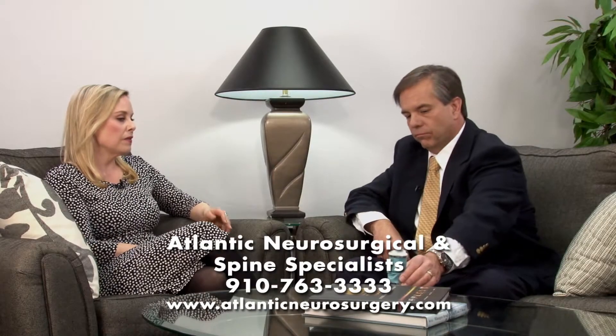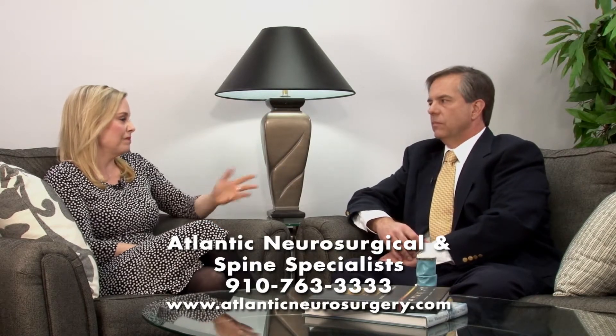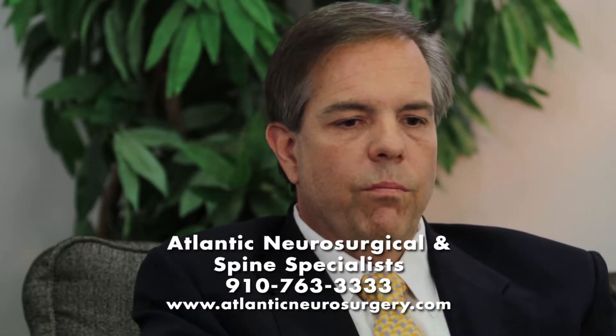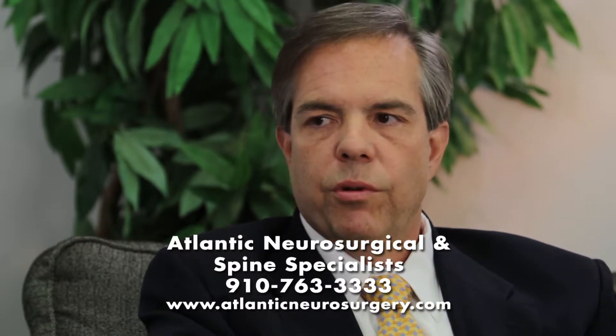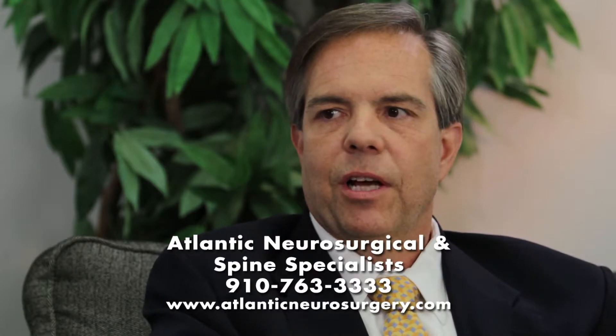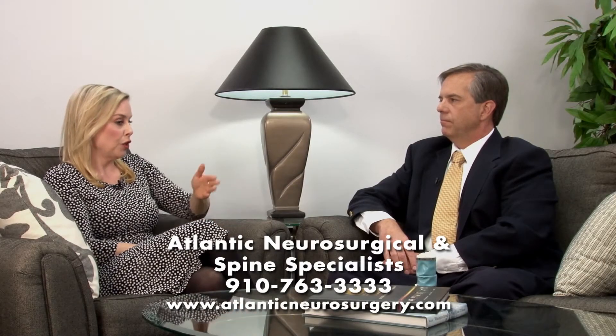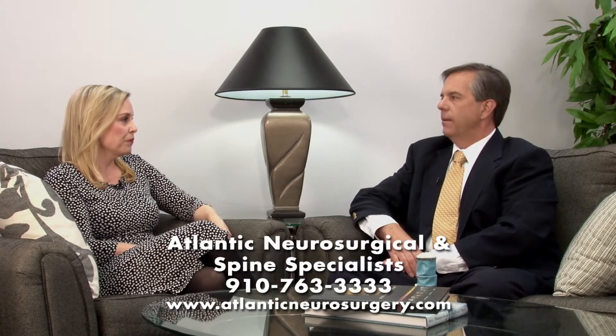Wow. And in terms of downtime and post-op, is it better? Minimally invasive surgery patients usually go home much quicker. They have a much quicker recovery, and they get back to their lives a lot quicker. That's wonderful. I know a lot of people like to hear that. And you are performing these procedures now. I am.